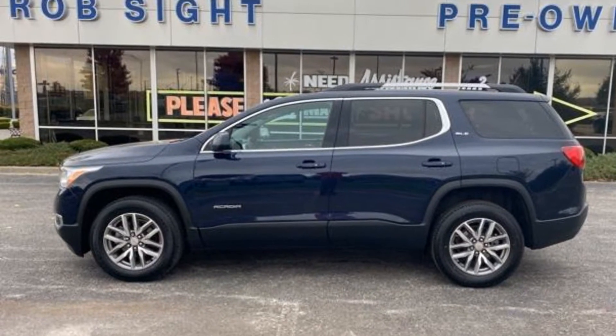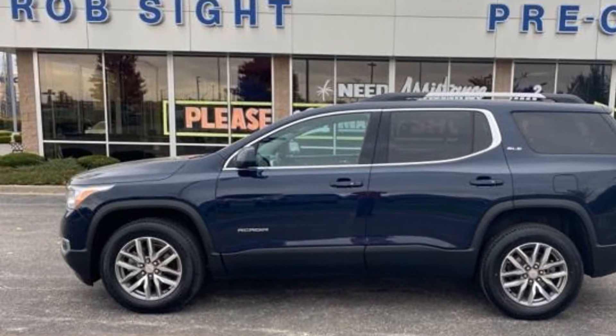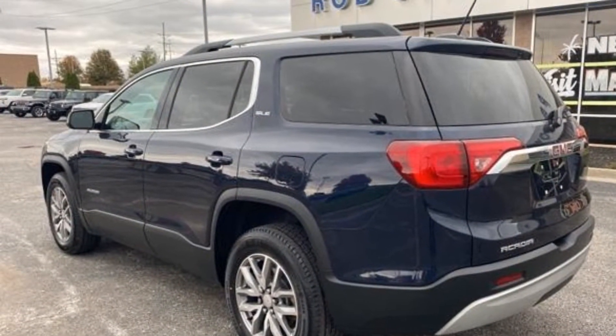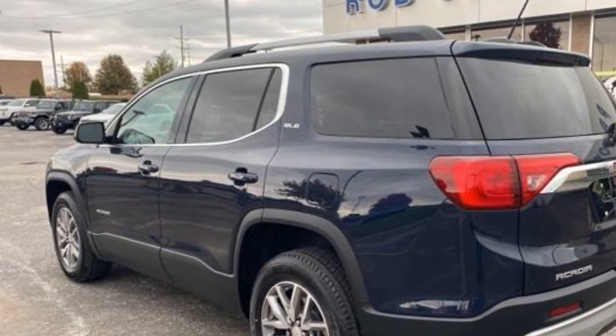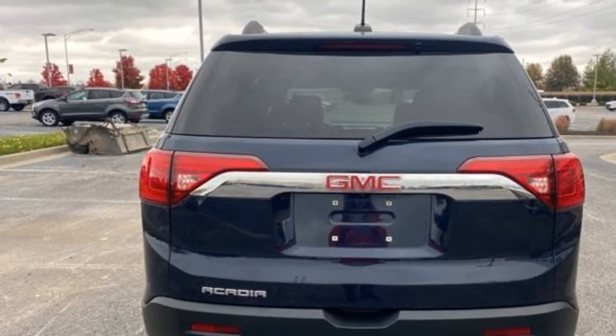2017 GMC Acadia with less than 34,000 miles on the odometer. This SUV offers space as well as power and performance. It strikes the perfect balance of fun and function while offering power driver's seat, power lift gate, and brake assist.